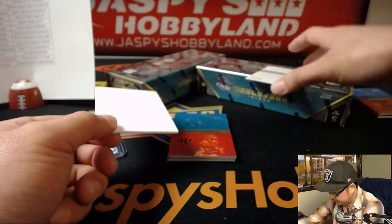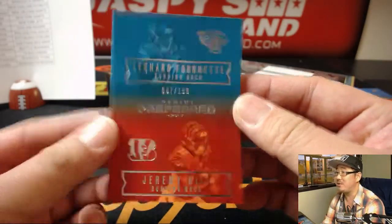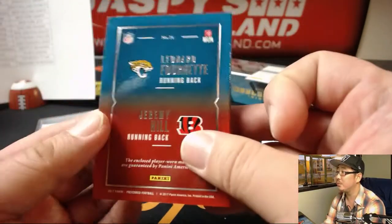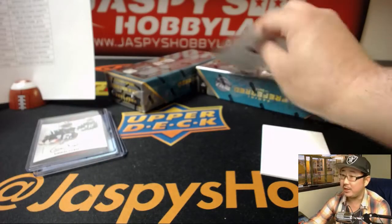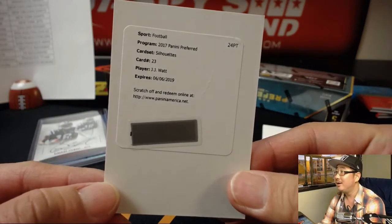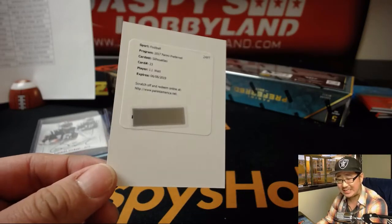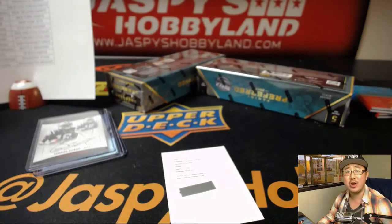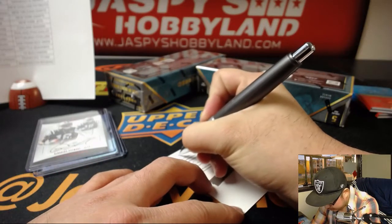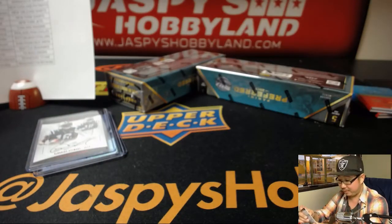And a Redemption and a book. Jaguars and Bengals this time — 007 out of 199. The Redemption is Silhouettes, Jersey and Auto — J.J. Watt for the Houston Texans. Jeremy 33. Very nice hit. You don't see a lot of J.J. Watt in this set. There you go, Jeremy.